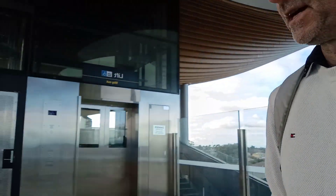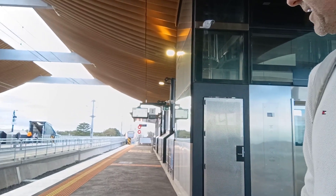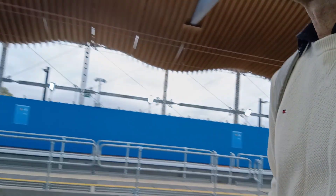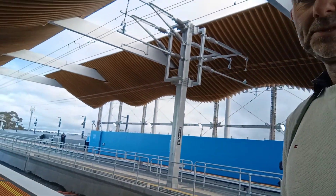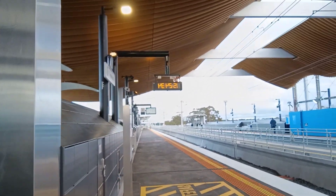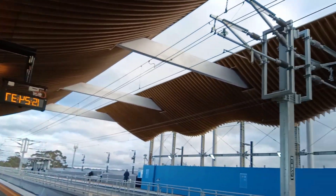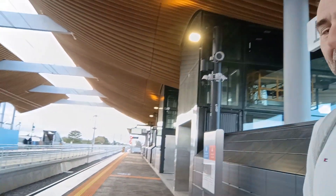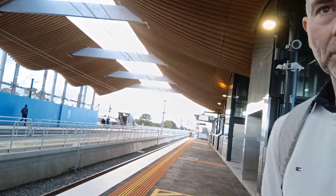Pretty good view. You can see a lovely view here. I just missed the train going to the city. Very beautiful construction — not quite finished yet, still doing a lot of works.